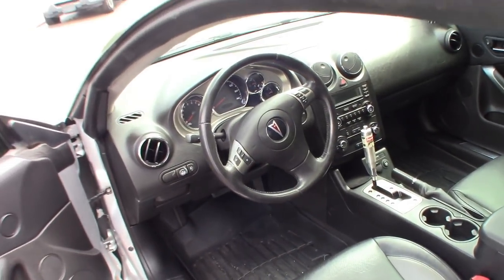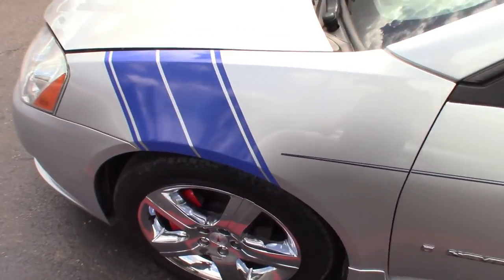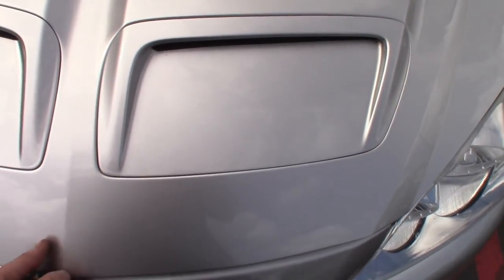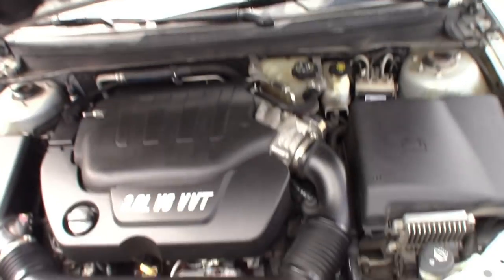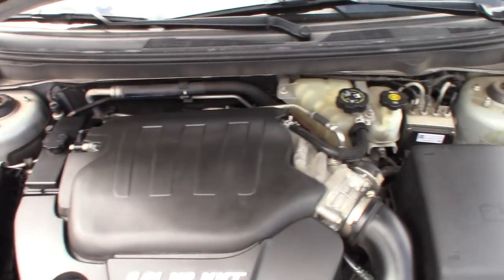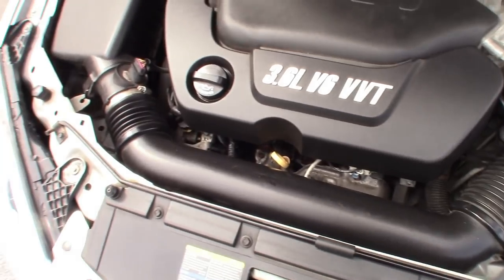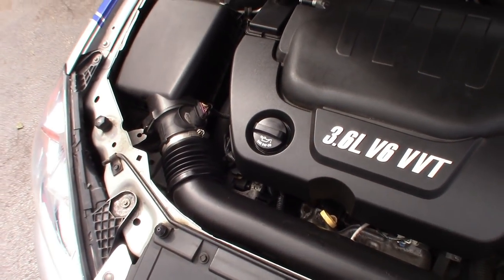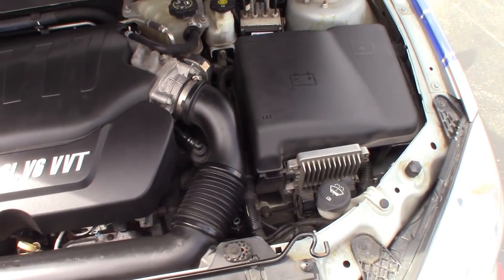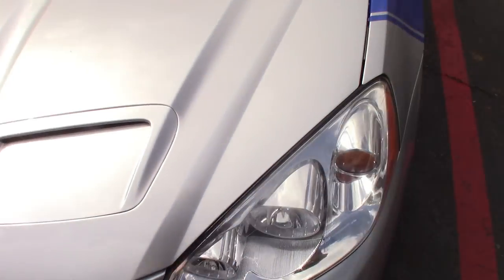No dents, no scratches, nice tint on the windows — not too dark, not too light. Let's pop this hood. Mileage is at 123, but no matter what, I'm gonna get a low mileage motor. It's got the 3.6 in it with the nice hood cover — even underneath here it looks good. It's a shame the kid over-revved it, maybe skipped an oil change — who knows. But it was definitely taken care of.